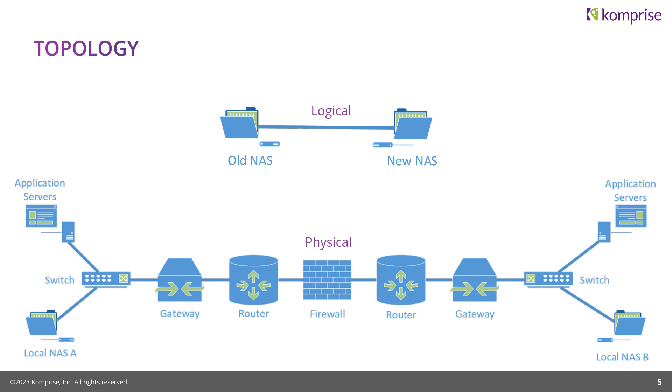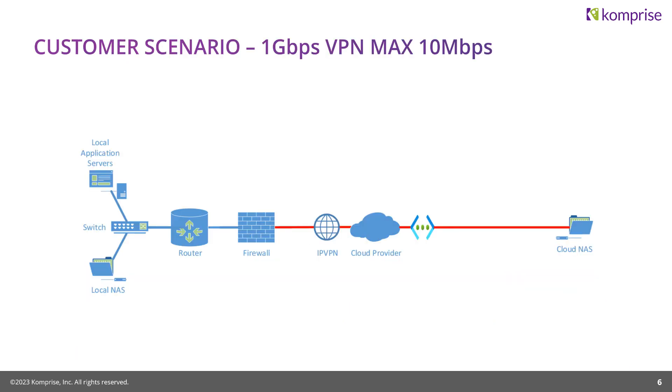The customer had local application servers, local NAS, a router, a firewall, an IP VPN circuit going to Azure, and their cloud NAS — Azure Files. When they contacted us, they said they had a one gig circuit but were only able to move data at about 10 megabits per second. We looked at the firewall: the rules for this data flow weren't whitelisted. The customer worked with their security team and put a whitelist in, allowing the data to bypass stateful packet inspection since it was known, trusted traffic — essentially creating an easy pass lane. That took them from 10 megabits to 50 megabits per second.